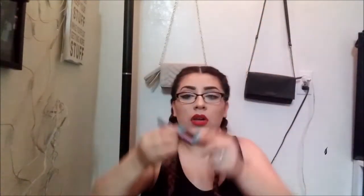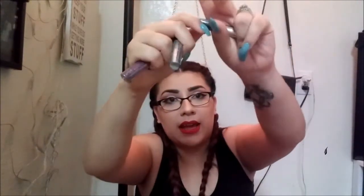The next thing I got was the NYX Liquid Crystal Body Liner — I actually got three of them. The first one is more of a pink shade, then I got silver, and then gold, so just the basic colors in those.